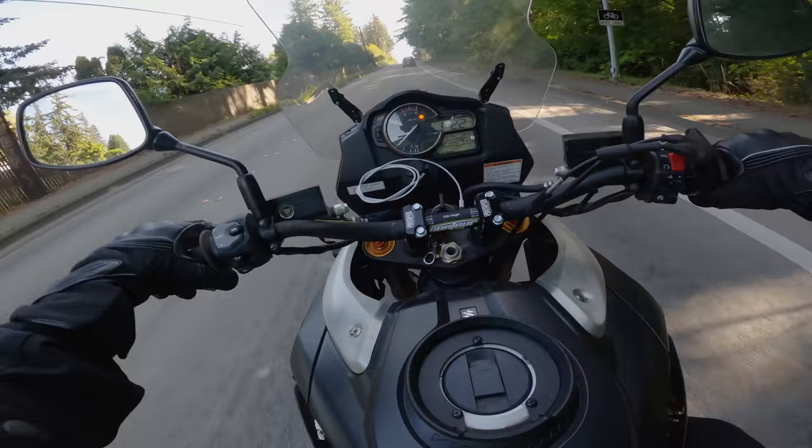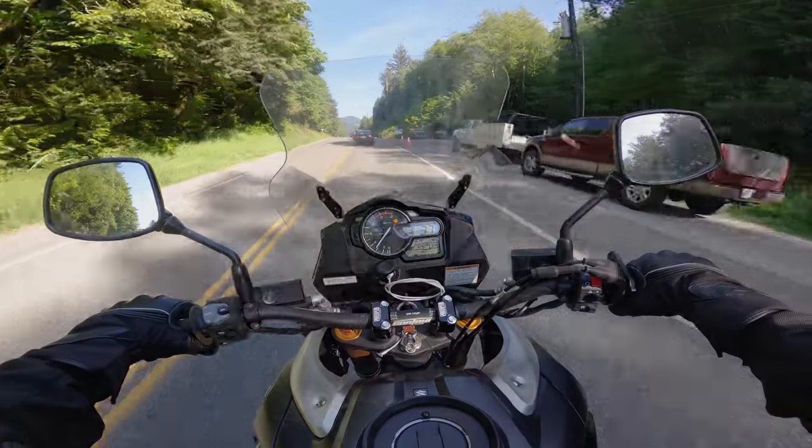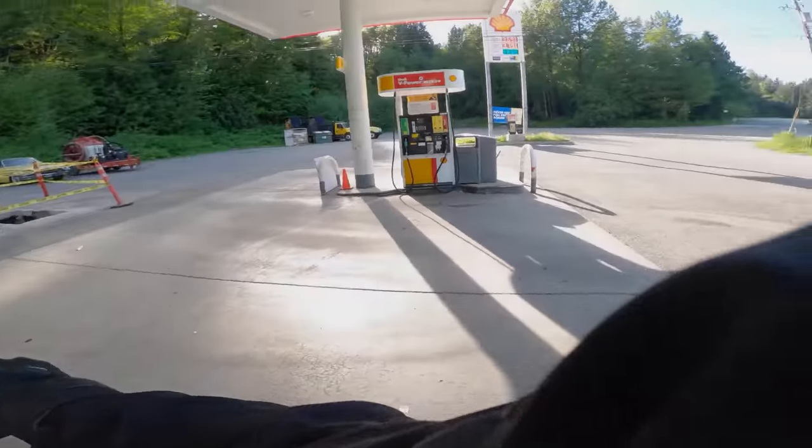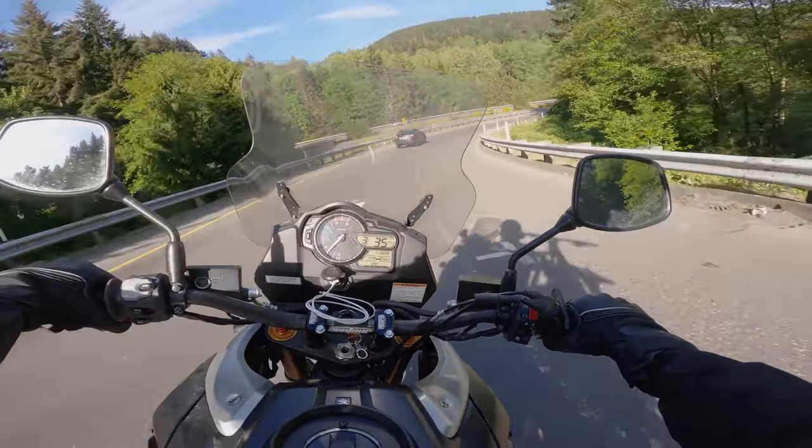Well, good evening everybody. Welcome to a very different ride vlog. That's right, this video is a little bit different than what you normally find on my channel here. Four gallons of gas. Freeway with mountain bike — let's see how sketchy this is.